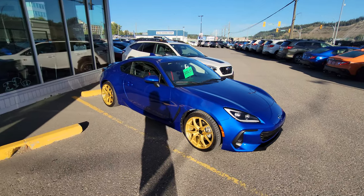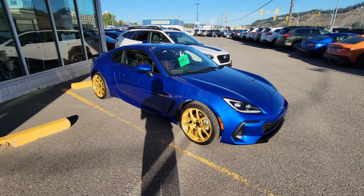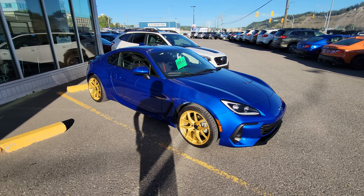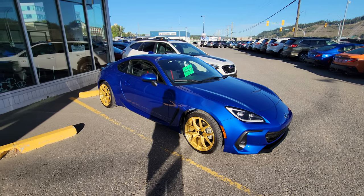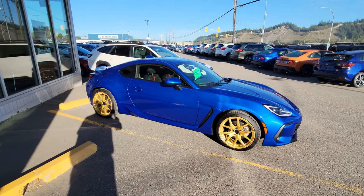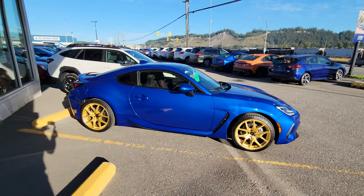Hey everyone, Tyson the Subaru Specialist from Subaru Prince George here. This is our 2023 Subaru BRZ Sport Tech with EyeSight in the World Rally Blue. The customer is coming to pick it up today and wanted some iconic Subaru gold wheels to go with the BRZ.